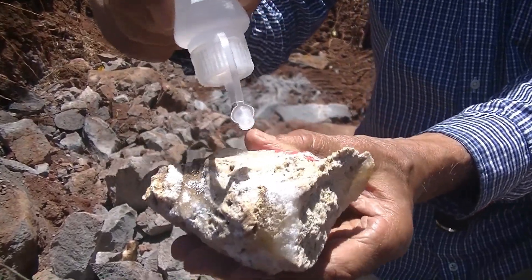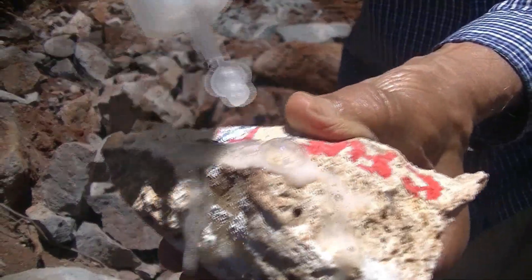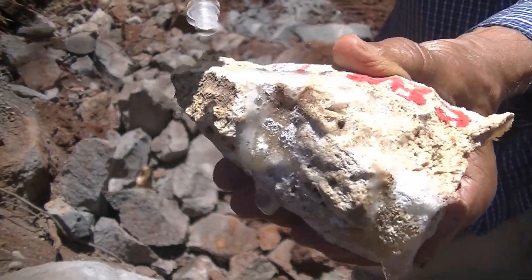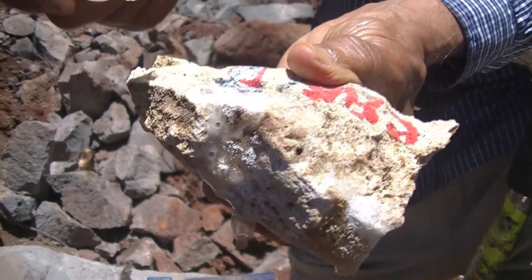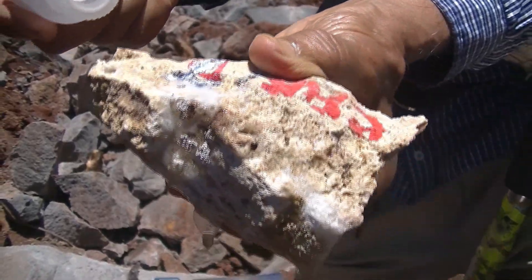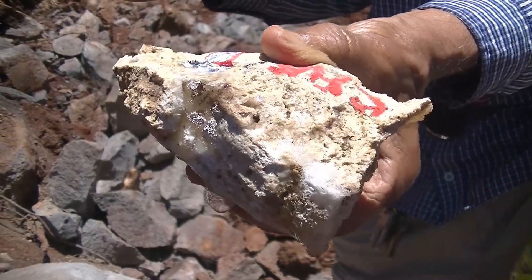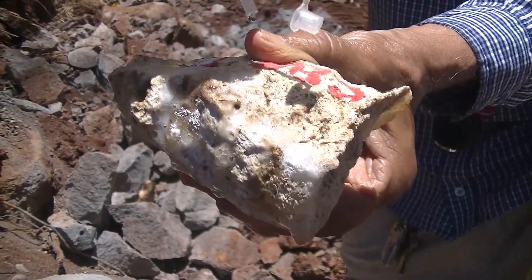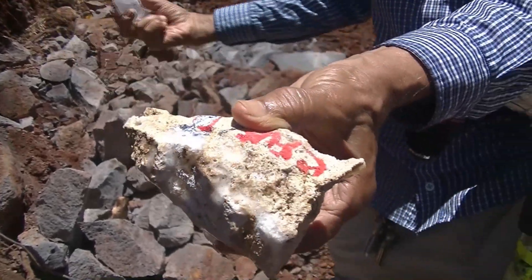We can see the effervescence as carbon dioxide is being given off by this rock from Diamond Head crater. You can even see the vapors coming out. This indicates the origin of Diamond Head crater is different from the Kaimaki Lava Dome on which we are situated.